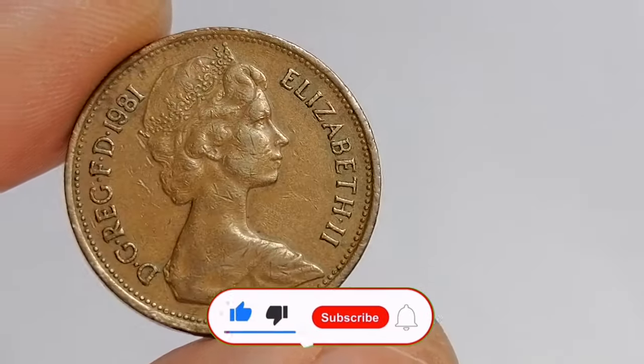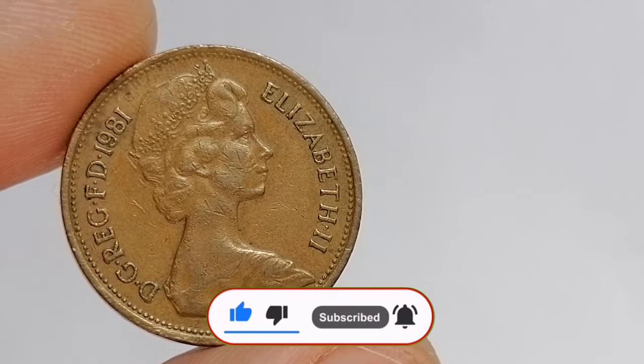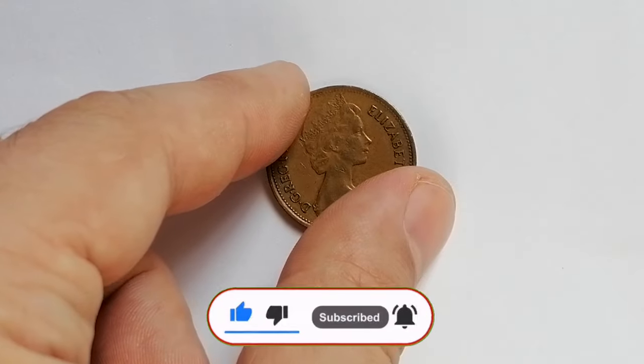Thank you for watching this video. If you found this information helpful, please like the video and subscribe to our channel for more numismatic content.